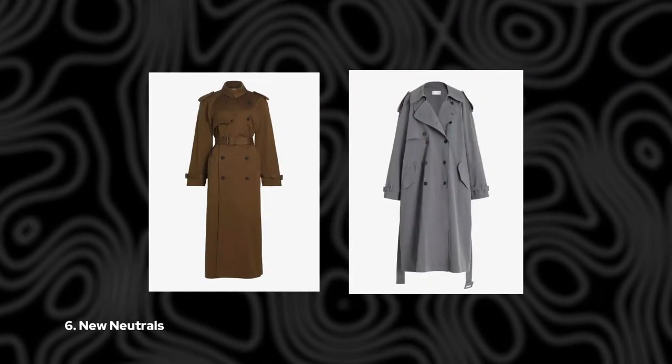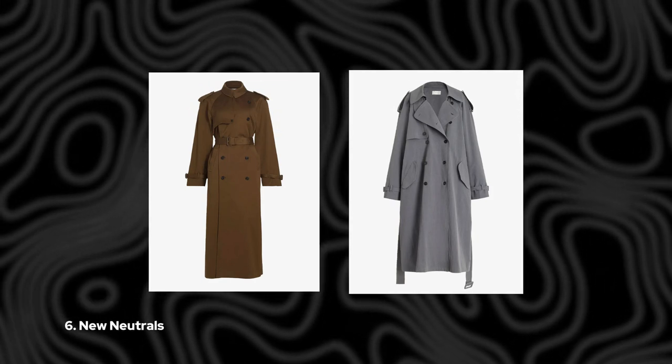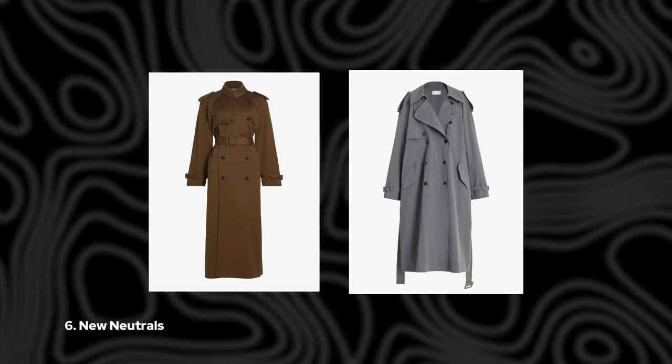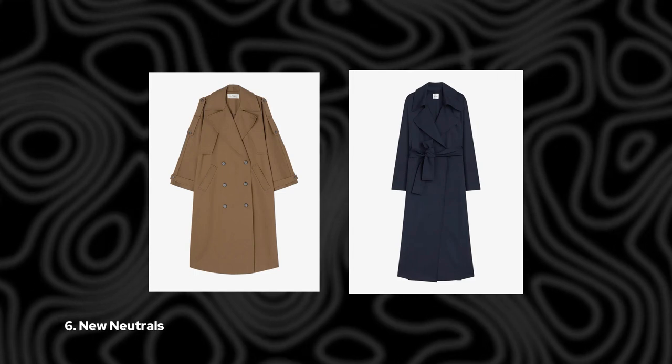6. Neutrals. While beige and camel are classic choices, don't be afraid to explore dark neutrals like navy and chocolate brown. These shades are just as timeless and versatile, adding a touch of sophistication to any ensemble.